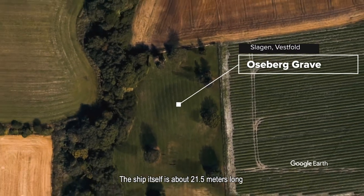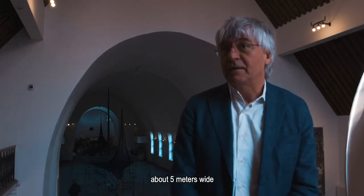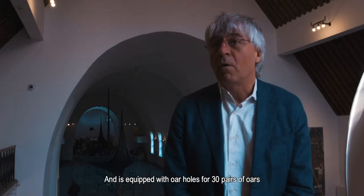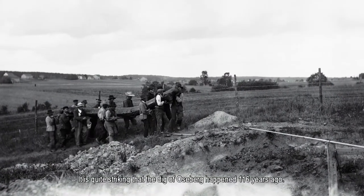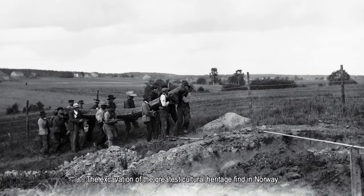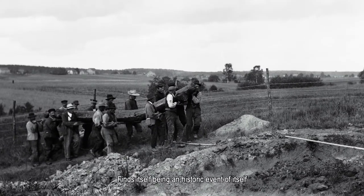The ship itself is about 21.5 meters long, about 5 meters wide, and it was built with an overhaul over 30 years. It is quite striking that the dig of Oseberg happened 116 years ago.